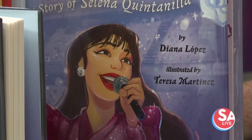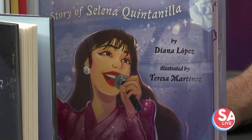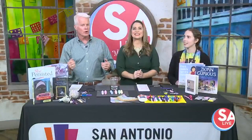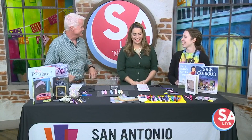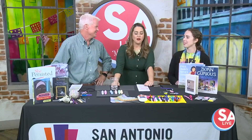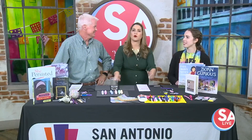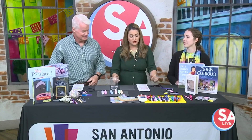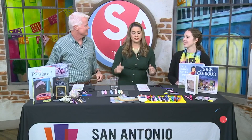We have turned the page on the new month, and March is a busy one — it's National Reading Month and we're going to the library. The spring semester is still going strong, and here to help us find some reads and after-school programs that your kids are going to enjoy, and best of all it's all free, is Kristen Yurden, Children's Services Librarian for the San Antonio Public Library.